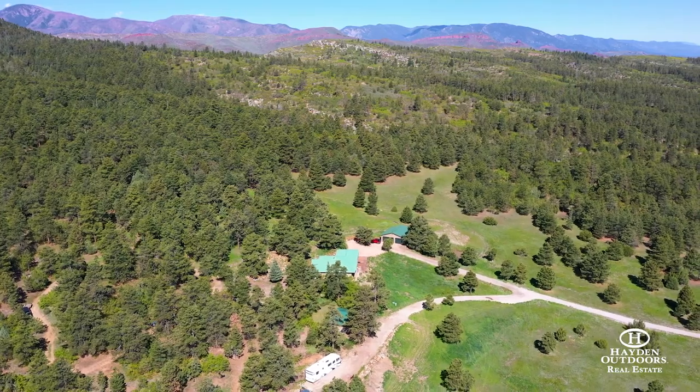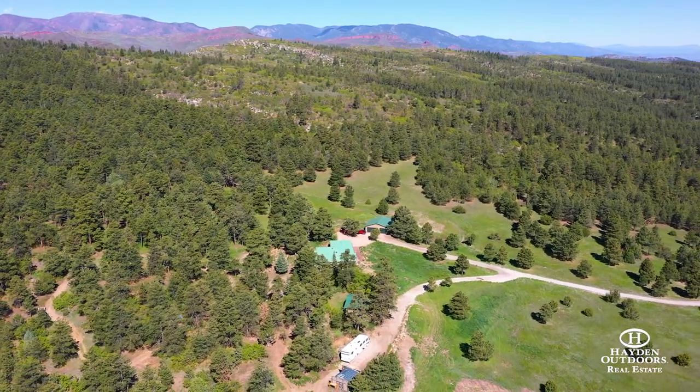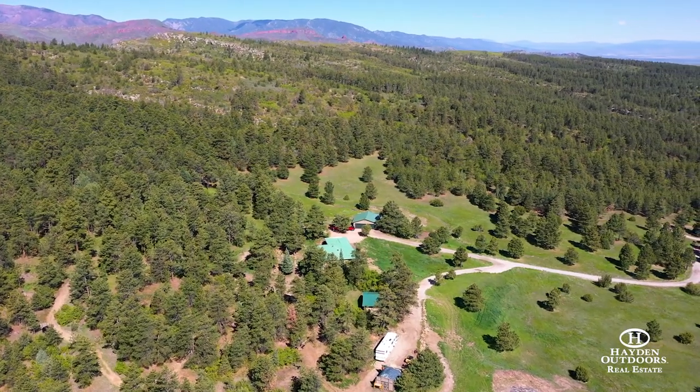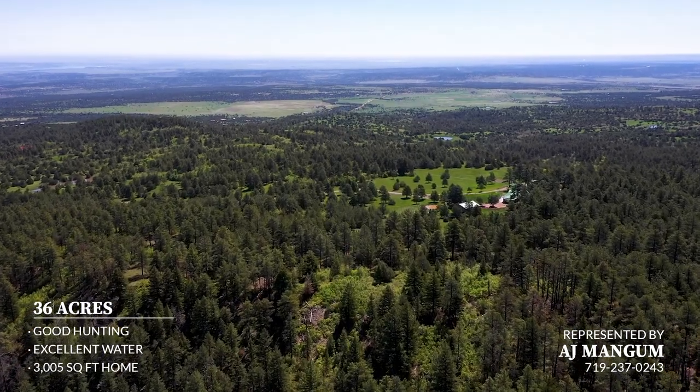The property is equipped with a backup generator and has dependable landline internet. Utilities are underground, ensuring unspoiled views. Farm, shop, and landscaping equipment, as well as an RV and other vehicles, may be available for additional consideration.